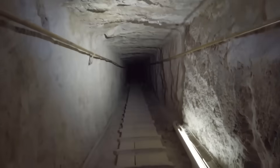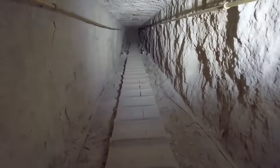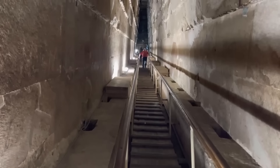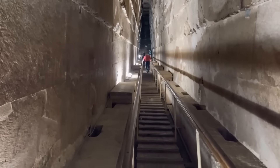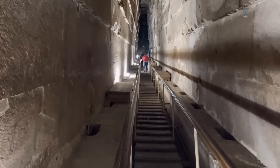Incredibly, it was within one of those forgotten passageways that modern explorers made their astonishing find. Recently, archaeologists guided a drone — a small remote-controlled flyer — into a long-sealed tunnel deep under the Step Pyramid. The drone's lights cut through a darkness not seen in thousands of years, its tiny propellers echoing off walls carved in the age of pharaohs.